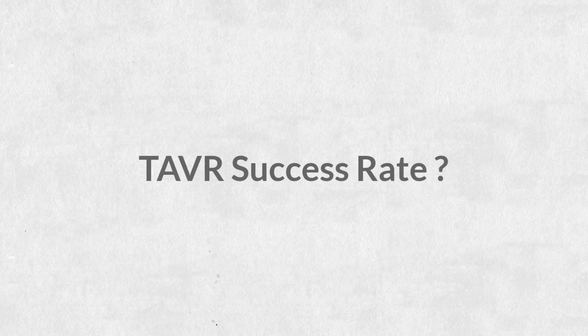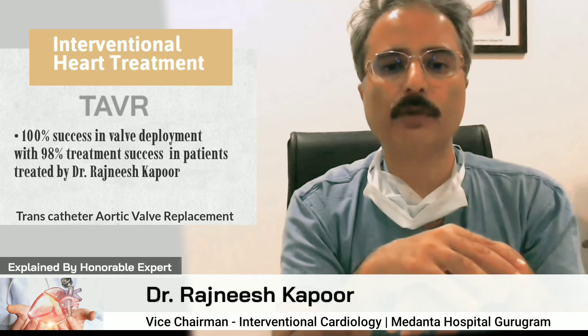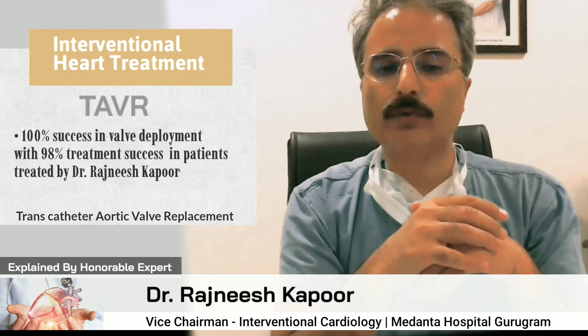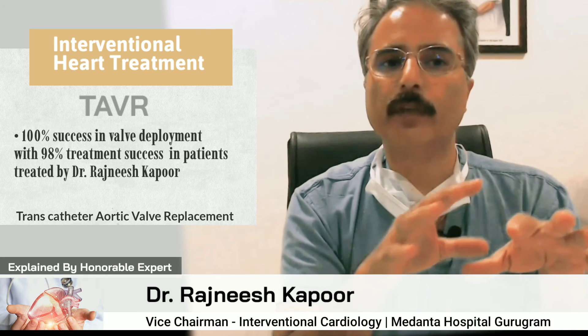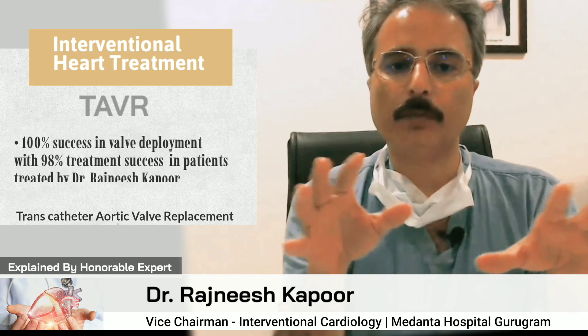The patient gets immediate relief of symptoms and the heart regains strength. In patients where we have performed TAVR at our institute, the success rate is close to 98 percent — in fact, we were able to deploy the valve successfully in all patients.